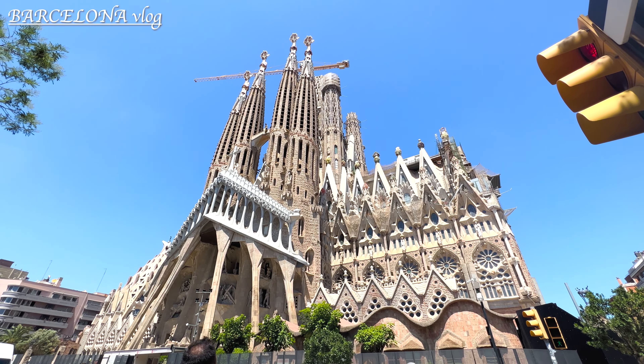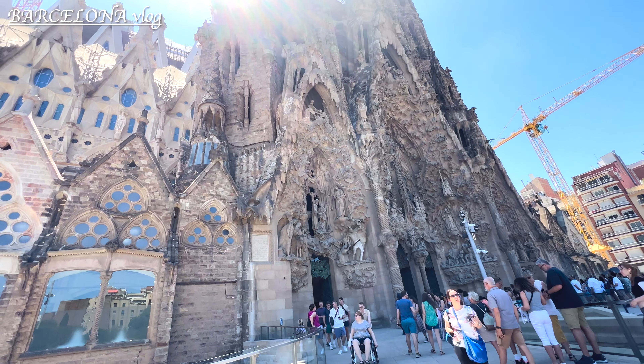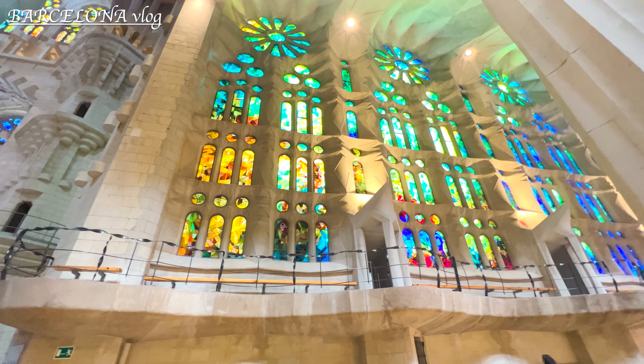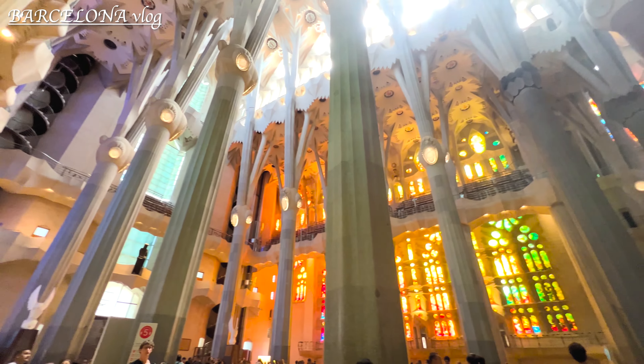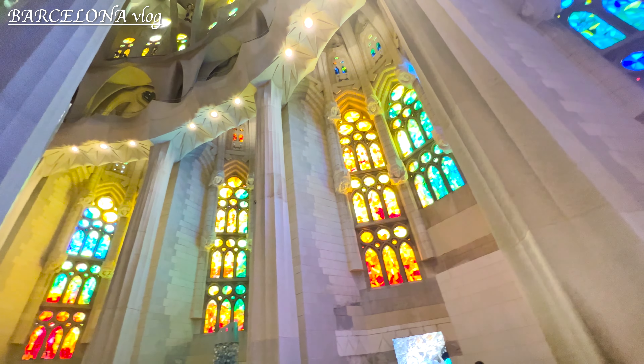Finally, this is the well-known Sagrada Família, designed by Antoni Gaudí. As you can see, it is still under construction. The construction started in 1882. When Gaudí passed away, only less than a quarter of the project was complete. They say it will be finished in 2026, but who knows.